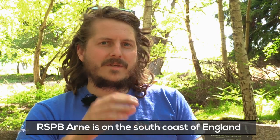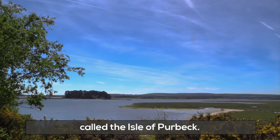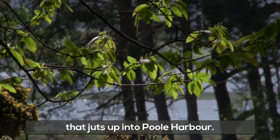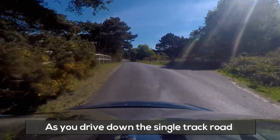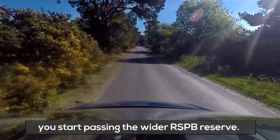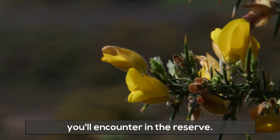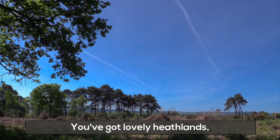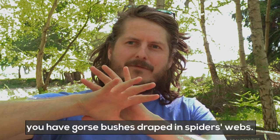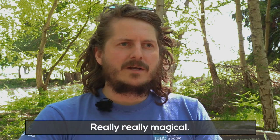RSPB Arne is on the south coast of England in a beautiful place in Dorset called the Isle of Purbeck. It's a bit of a hidden gem, and the reserve itself is a peninsula that juts up into Poole Harbour. As you drive down the single track road, you start passing the wider RSPB reserve and really get a sense of the habitats you'll encounter — lovely heathlands where in autumn mornings, as the sun's rising, you have gorse bushes draped in spiders' webs. Really magical.